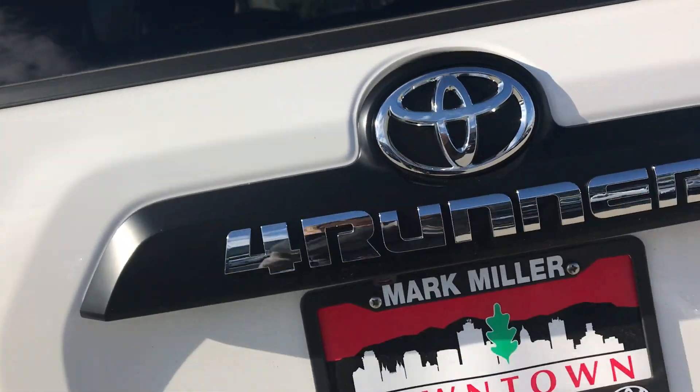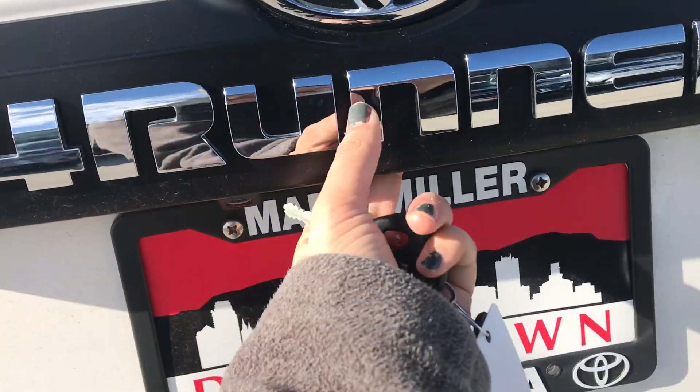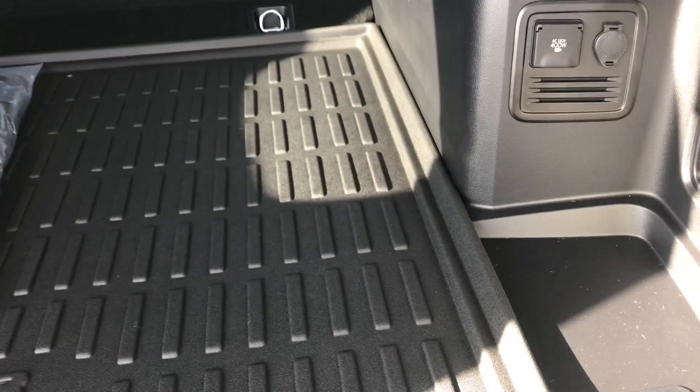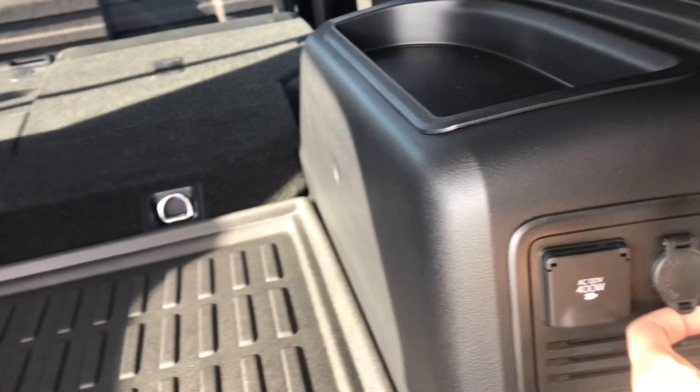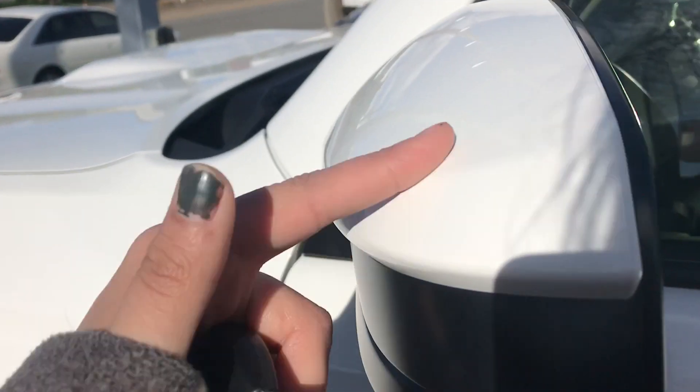Onto the very back of the vehicle, you do have a backup camera located right here. It's a manual liftgate — you just lift up just like so. You've got all-weather floor mats in the back and in the fronts as well, a power outlet back here, and another 12-volt. Regular gas on the 4Runners.